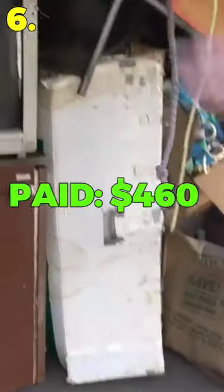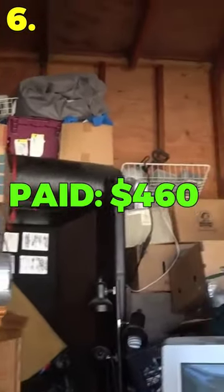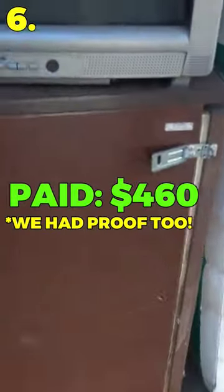Number 6: I paid $400 and some dollars for a storage unit where the facility had taken everything good out of it and never got a refund.